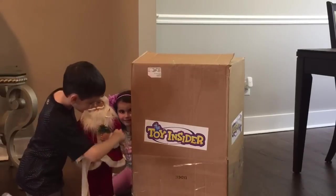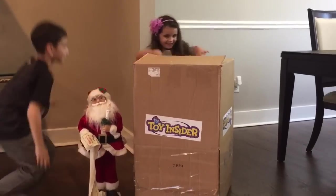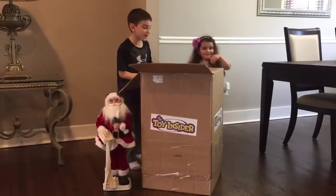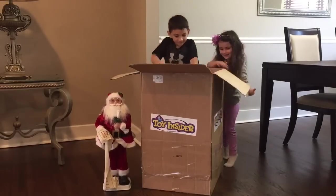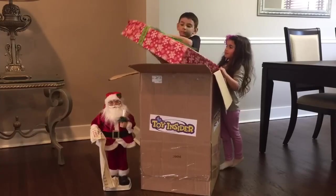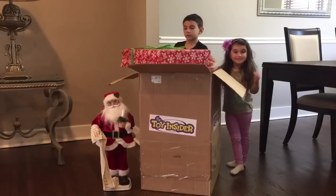Why don't you guys open the box? What's inside the box, guys? My Christmas present! Can you lift it? Whoa, it's huge! Santa, let's put it in. Mom!